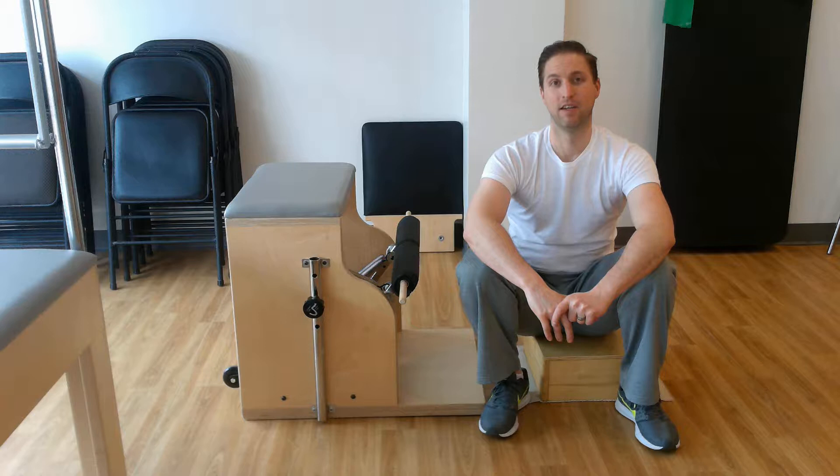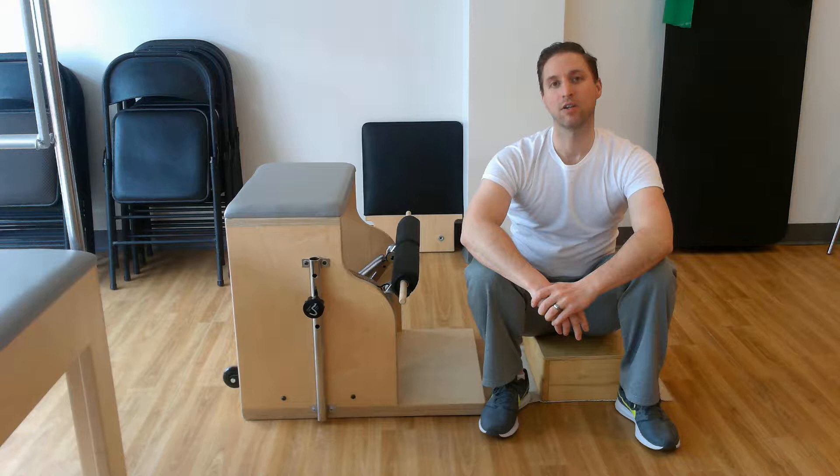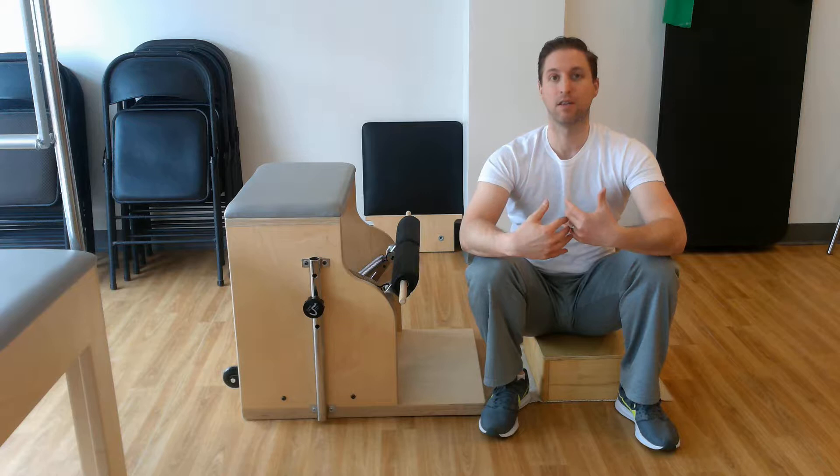Hi, David here at Reformed Physical Therapy and Pilates in downtown Cleveland. It's Fitness Friday, and today we are going to continue with the treatment of shoulder impingement.